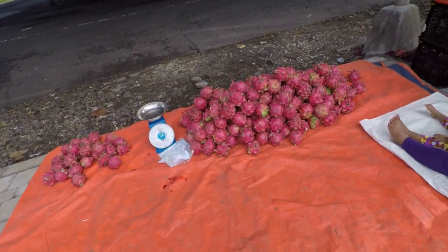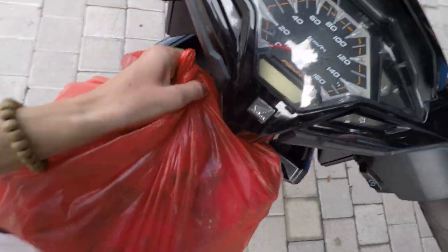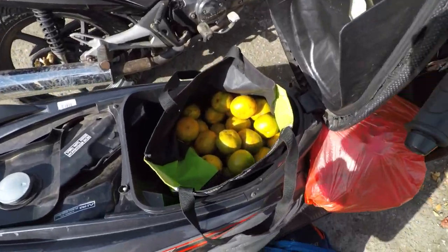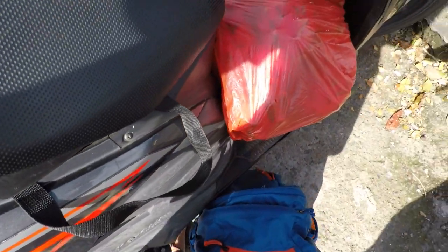Hey, I found them! We're going to put the dragon fruit right here in my scooter. Hopefully it'll stay. I stopped at another market too. I've got the bike all loaded up with some jeruk, which is a citrus, and dragon fruit.